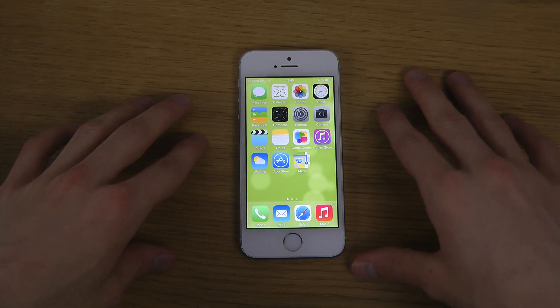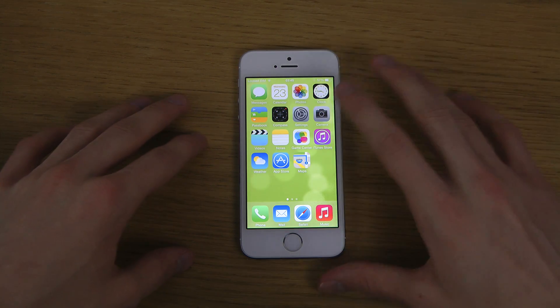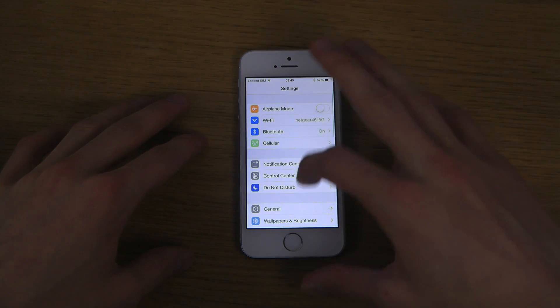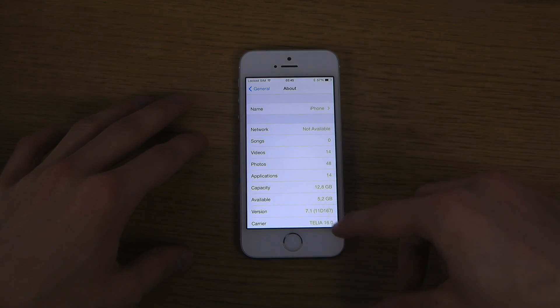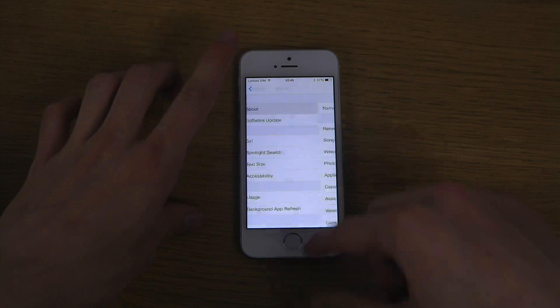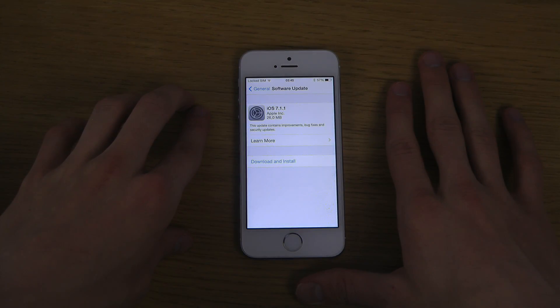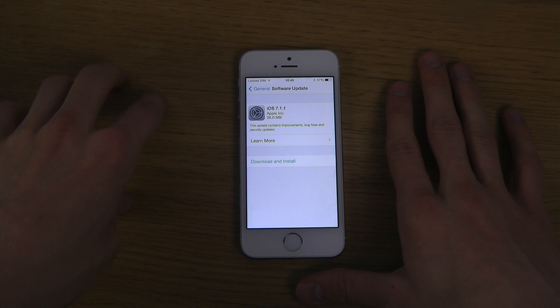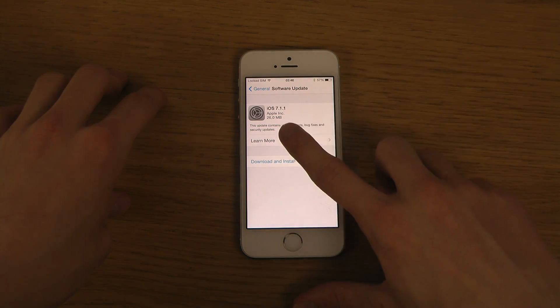I haven't installed it yet, but I just want to make this information video before I install it. If we go to General, go to About, you can see I'm running iOS 7.1 right now. When you go to Software Update, you can see there's a brand new update — it's 26 megabytes only, 7.1.1. This update contains improvements, bug fixes, and security updates.